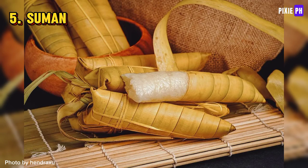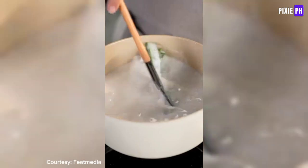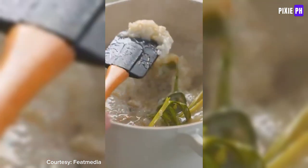Suman is a classic Filipino snack made from sticky rice cooked in coconut milk. It's wrapped in banana leaves and steamed, similar to puto. This snack is a well-loved part of Filipino culture.